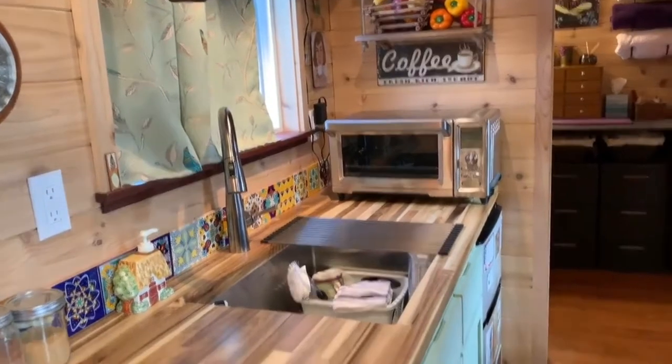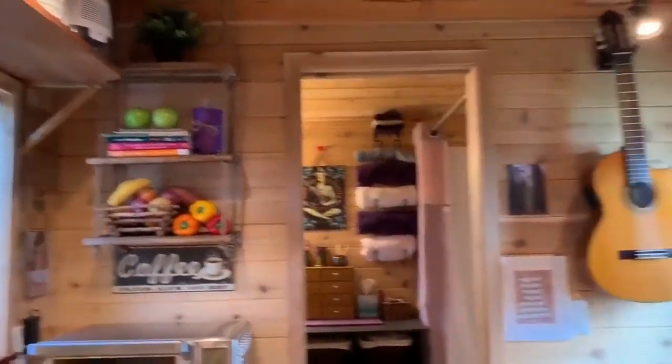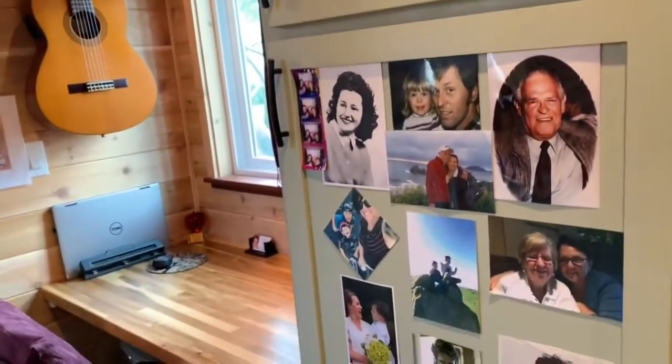The convection toaster oven and a dorm fridge, which holds all of my perishables. And then we move over to the pantry — this is a two-section pantry that almost goes all the way to the ceiling and holds all the dishes, linens, food, and so forth.